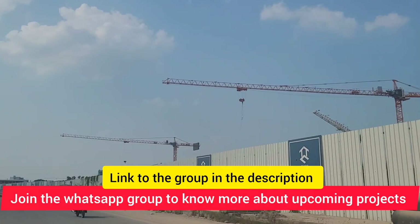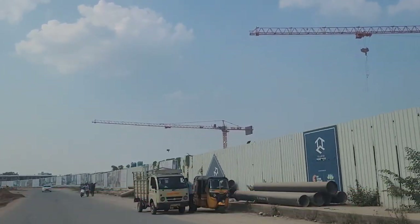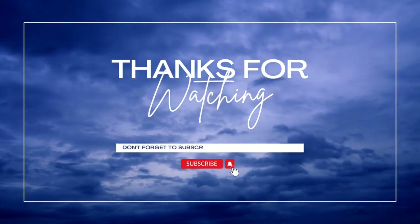That's pretty much it — a quick update on My Home Telapur Technocity coming up on this 100-foot road. I hope you liked this video; if yes, give this video a thumbs up, and if you're new to the channel, don't forget to subscribe. Thanks a lot for watching.